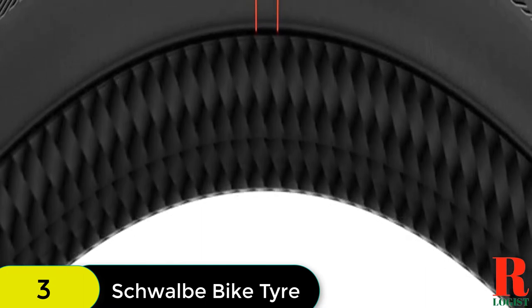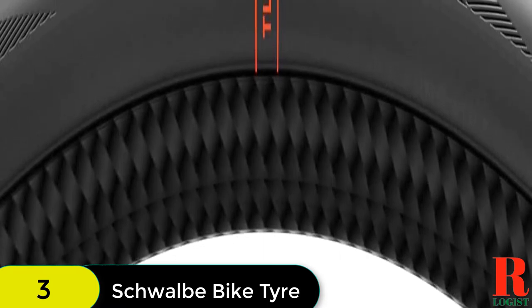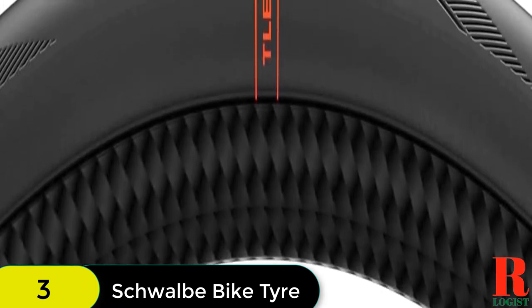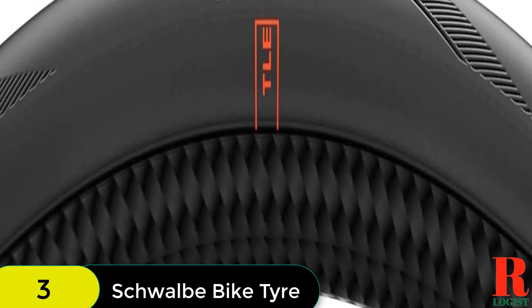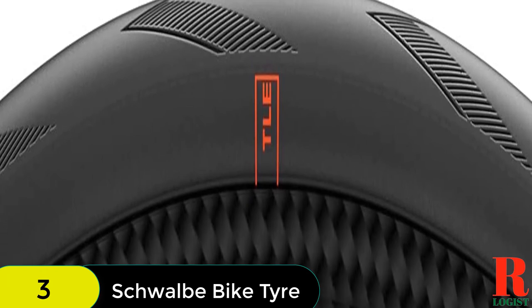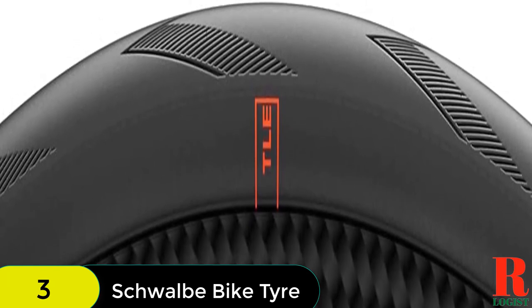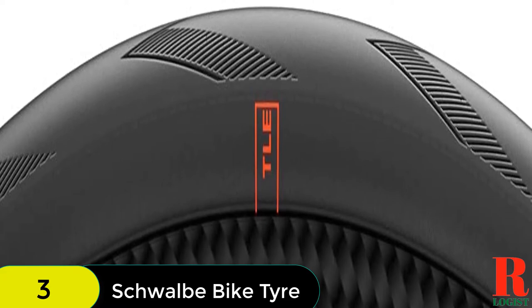The V-Guard 25mm liner is made of a high-tech polymer fiber that is lightweight, yet provides excellent tire protection from cuts and punctures. Rolling resistance and tire suppleness are not compromised by the V-Guard. The Pro One also comes with a three-year warranty following the original purchase date, or five years from its production date, whichever occurs first.